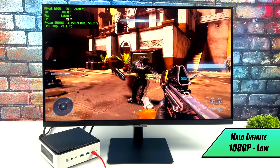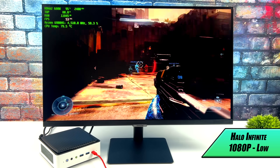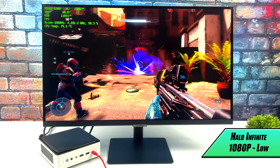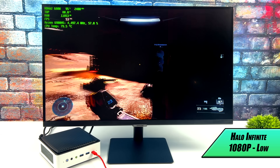Here we have Halo Infinite, at low settings, 1080p. I was really hoping we could get a bit more out of this. If we drop it down to 720, there's a chance we could run this at 60. But it's not that bad like it sits, and especially if you had a FreeSync monitor set up with something like this, you wouldn't see any of that frame tearing.